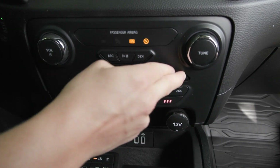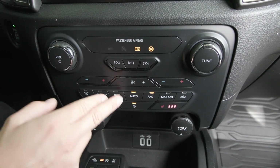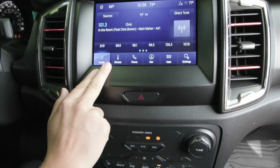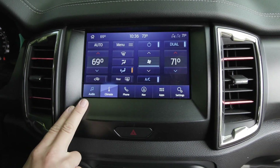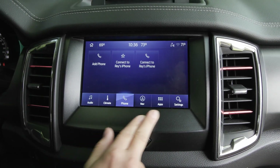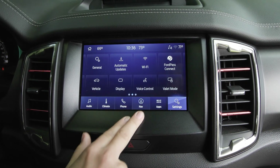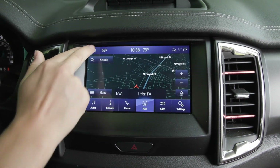You have the dual zone climate option so you can adjust the passenger side separately from the driver, with auto temperature control. Coming up to the display screen, you'll find your climate controls built in. You also have entertainment sources — when you connect your phone, it will translate Apple CarPlay and Android Auto. You also have many other settings, apps, and features including your built-in navigation system and so much more.